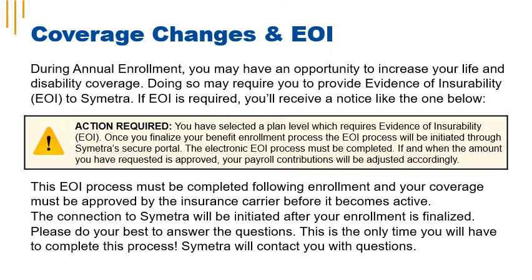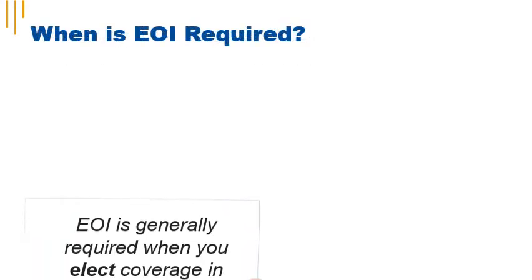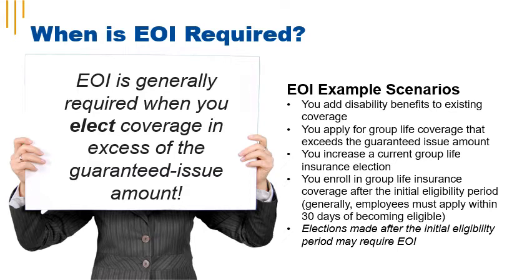Sometimes when electing or changing life insurance, you have to provide evidence of insurability, known as EOI. During annual enrollment, you may have an opportunity to increase your life and disability coverage, which may require you to provide information that proves you're eligible for insurance. EOI is generally required when you elect coverage in excess of the guaranteed issue amount, increase existing coverage in excess of the guaranteed amount, or make an election after your initial eligibility period.